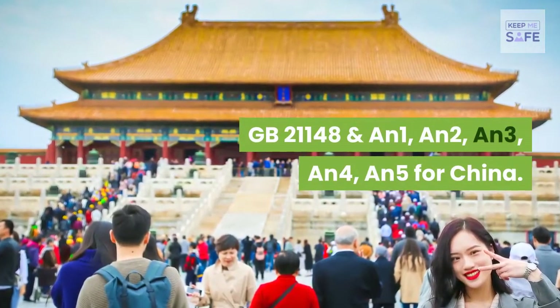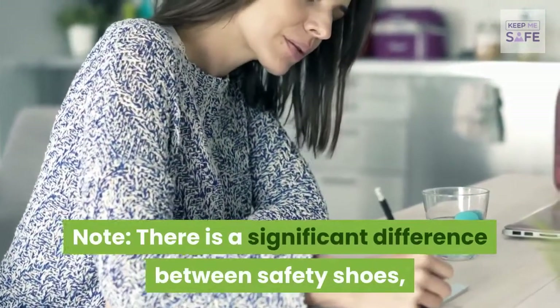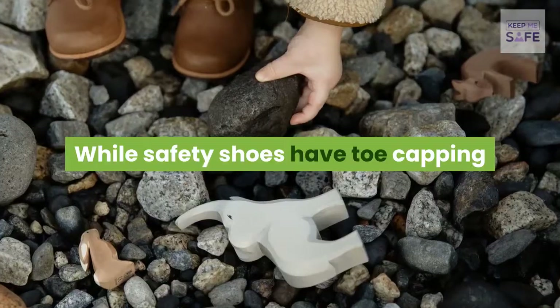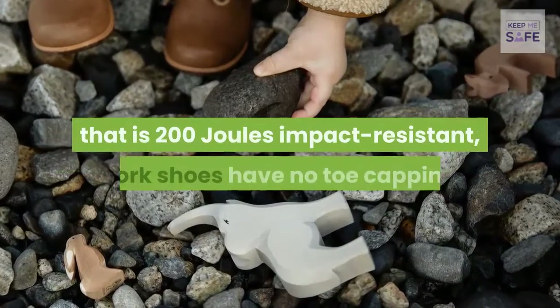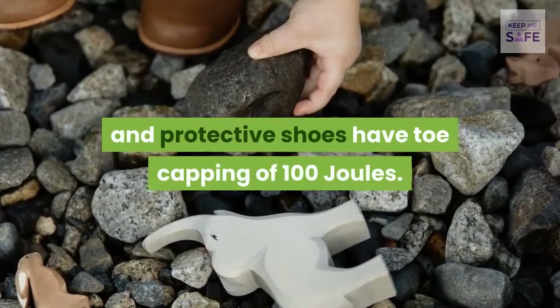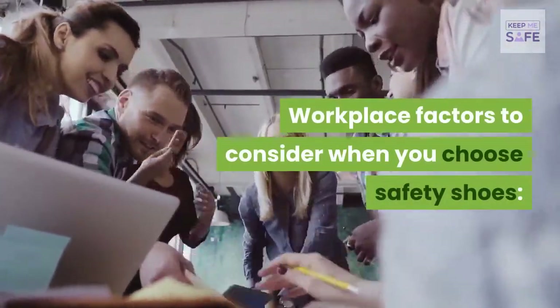Note there is a significant difference between safety shoes, work shoes, and protective shoes. Safety shoes have toe capping that is 200-joule impact resistant; work shoes have no toe capping; and protective shoes have toe capping of 100 joules.